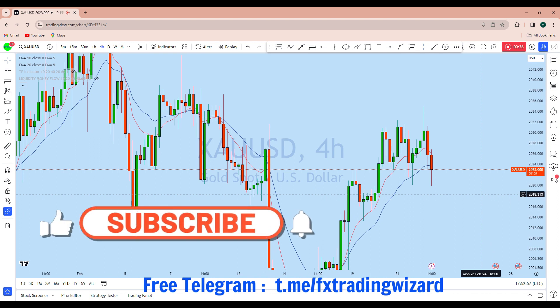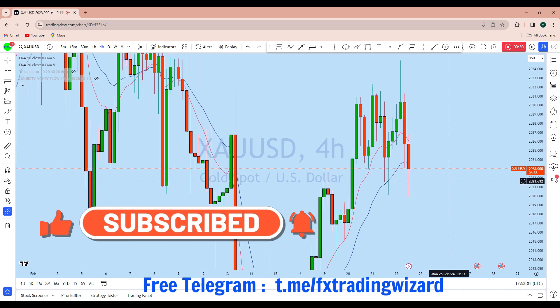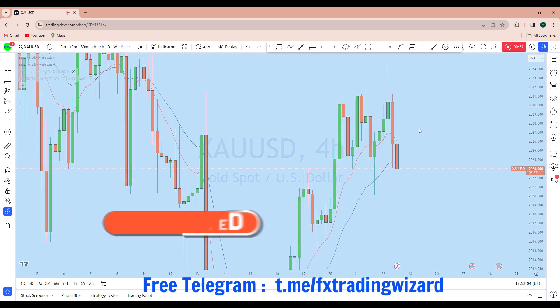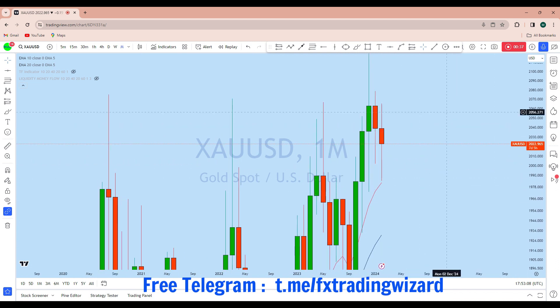With this intraday candle close in seven minutes, we can see gold is again showing potential bullish momentum. Looking at the higher time frame on the monthly, we can see there is a monthly bullish price section here.